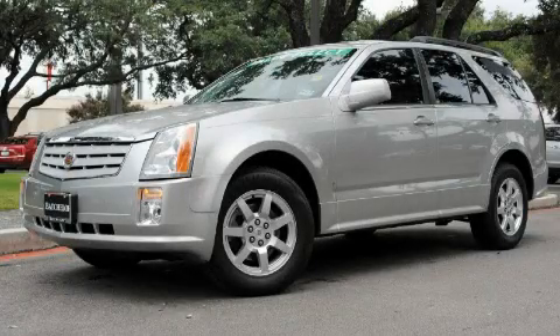Ken Batchelor, obsessed with service for over 30 years. This is a 2008 Cadillac SRX, a drive in shape that provides endless luxury.